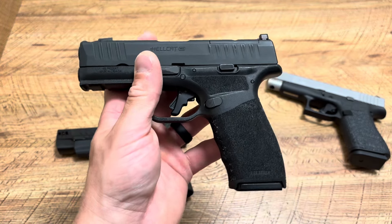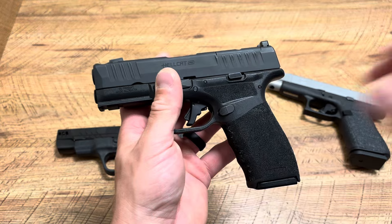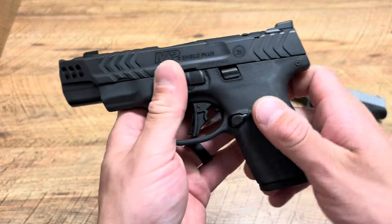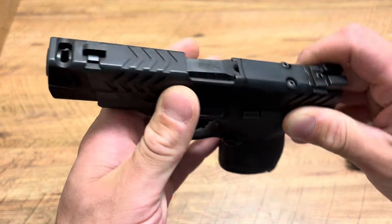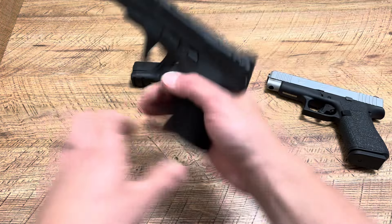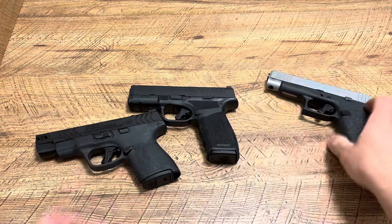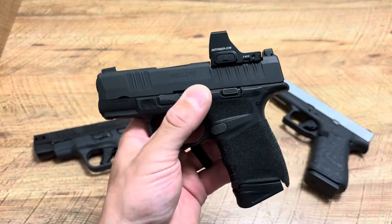Next up, the Springfield Armory Hellcat Pro Comp — the newest version from the Hellcat line, and they knocked it out of the park. In my opinion, this is one of the greatest handguns ever released for concealed carry. Concealed carry oriented means a little bit thinner, smaller, and easier to carry on a day-to-day basis, especially while doing activities. Then, the newest release out of these three: the Smith & Wesson M&P 9 Shield Plus Carry Comp, the 4-inch, which we'll be discussing.